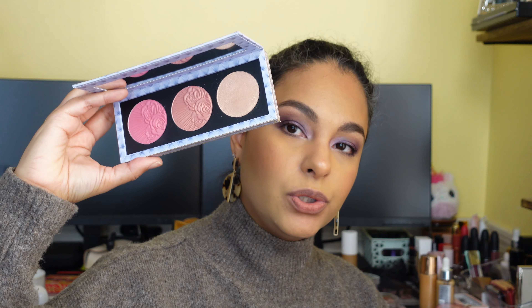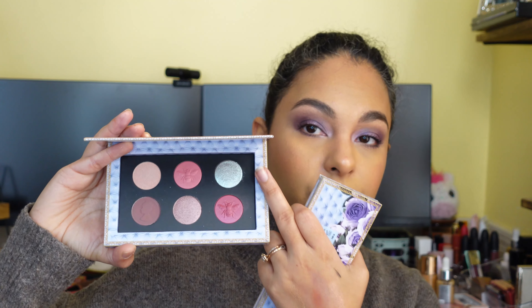The Pat McGrath Mothership palette and blush trio are absolutely stunning. Two pink baked matte-satin formula shades I wasn't flipping over — they're okay, not my favorite, but they work. I love the color story and that one special shade. The rest of the palette is really unique and beautiful. The blush trio was absolutely stunning — I loved all these shades on my complexion and I'm really happy to have that highlighter included in there.